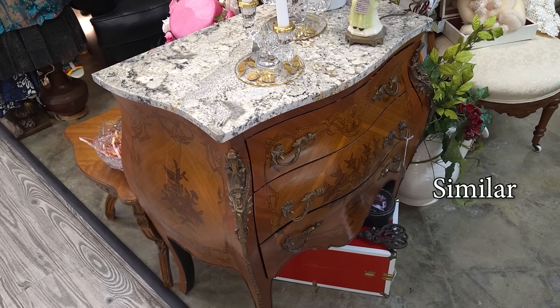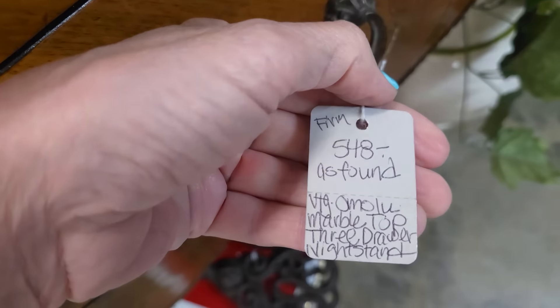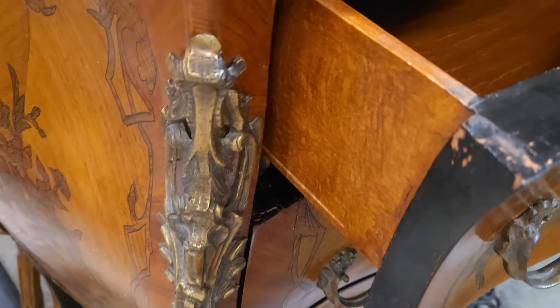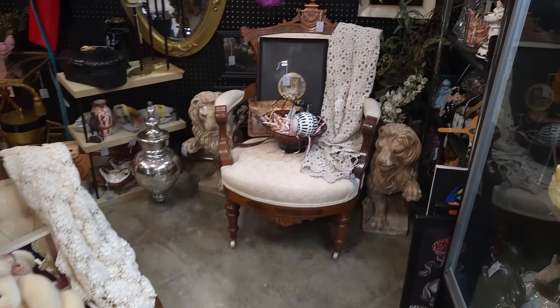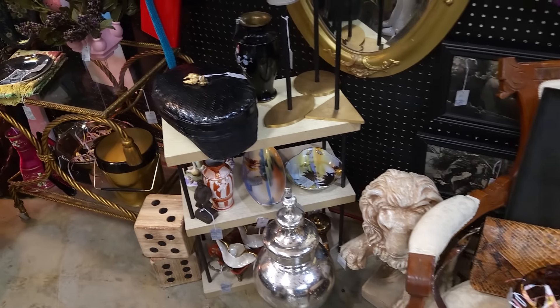That is a gorgeous piece of furniture — I believe it's French in design with all of this inlay. Marble top, three-drawer nightstand, $548. It's stunning, but I think this is a repro — it's not constructed like an antique, it's beautiful but just vintage. And the chairs — oh my gosh, if I didn't have dogs I'd have chairs like this, but I have dogs that are allowed on the furniture.